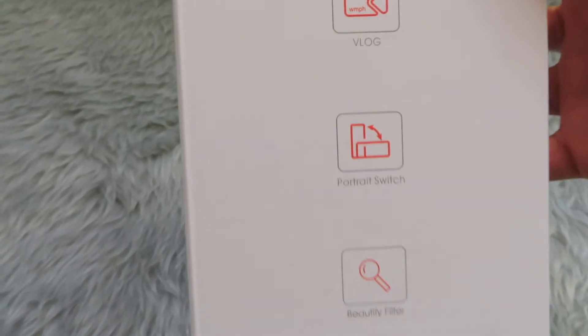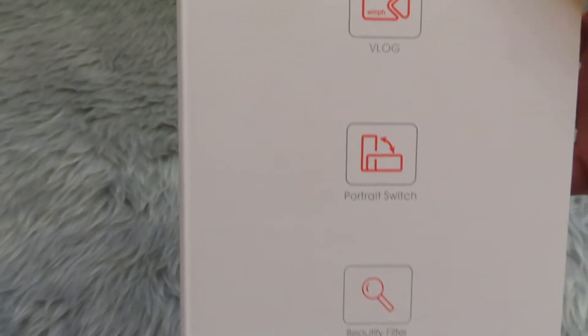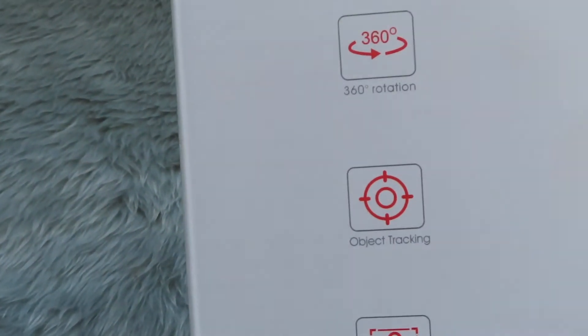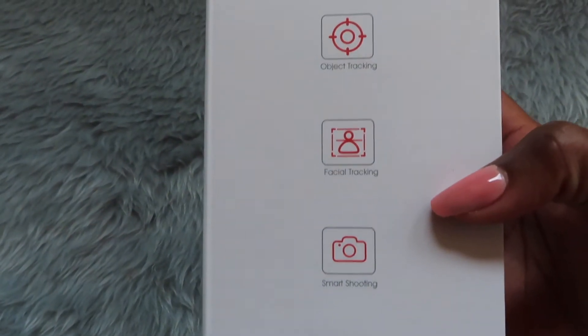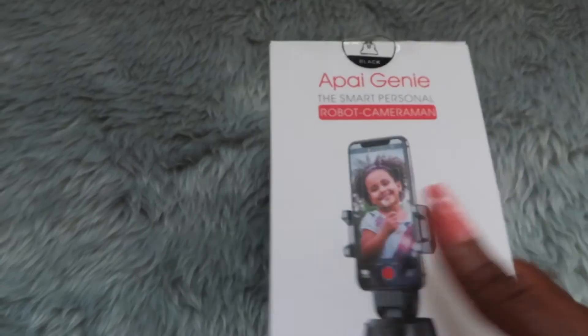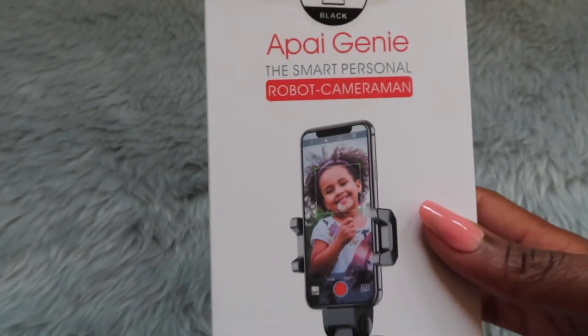I take a lot of pictures, so this would come in very handy. If you don't have somebody to help you take pictures, it just becomes such a pain. So if you have something like this it's very, very helpful. I'm going to go ahead and open it right in front of you — my birthday was on the 26th of August, last week, and I've been waiting to film this video.